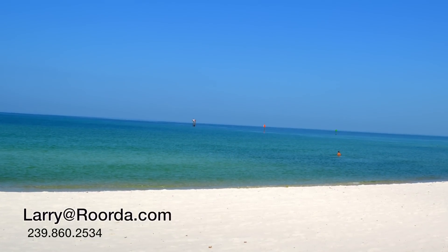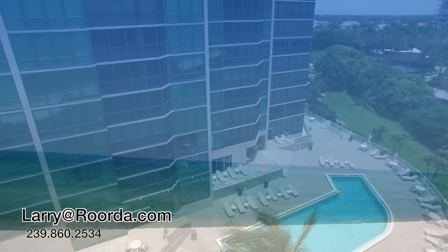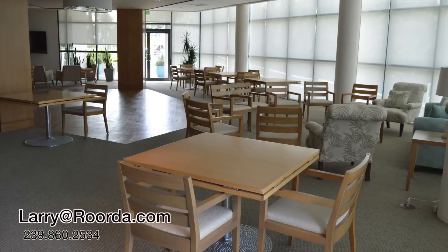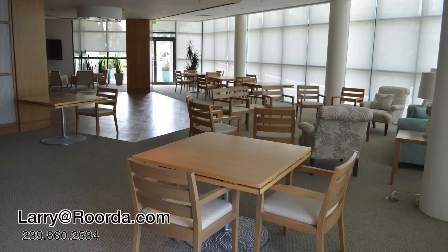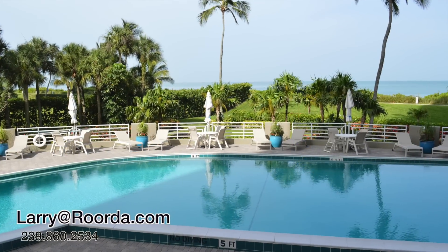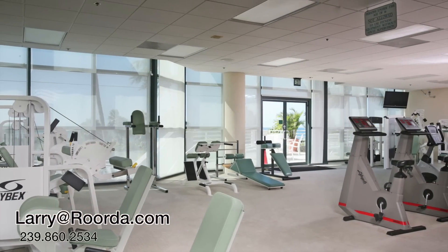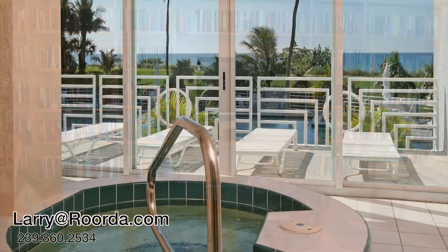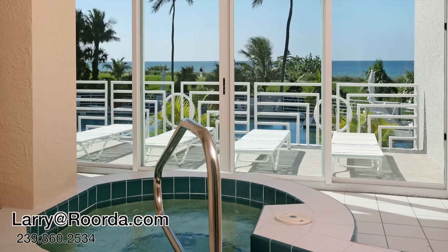All of the units have a parking space under the building. The Vistas has a wonderful amenity package including bike storage, beach chair storage, community room, beachfront pool, spa, large and well-equipped fitness facility, library, men and women's saunas, guest suites, and a vehicle wash area.